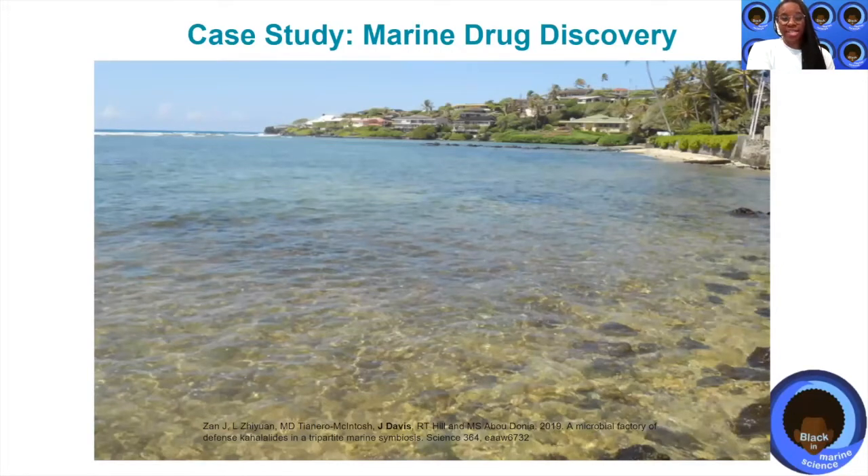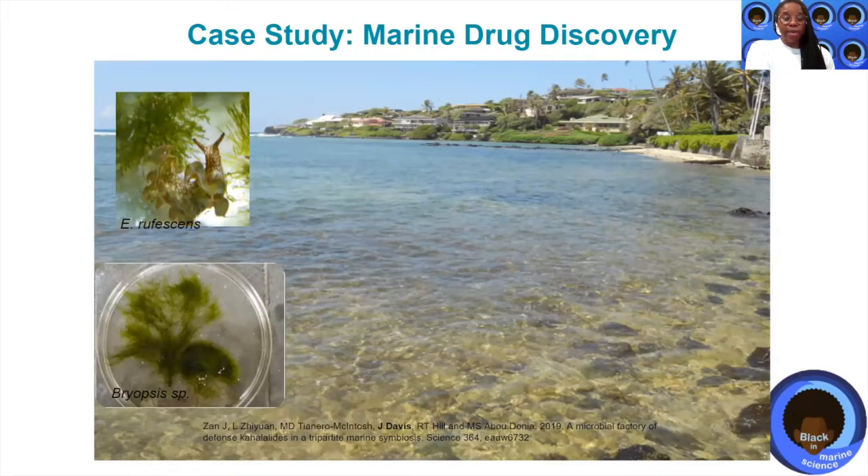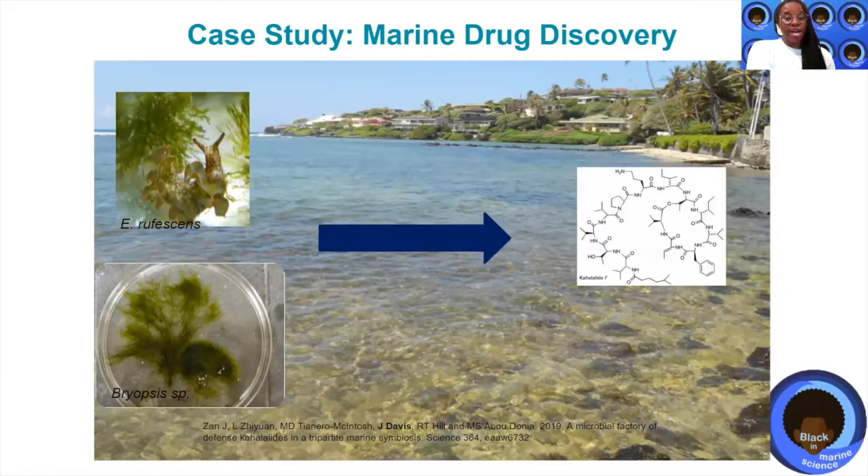Here's an actual case study of a marine drug discovery event. This was discovered in Oahu, Hawaii, where a sea slug, Elysia refescens, and its algal diet, Bryopsis, were studied. In the early 1990s, a really promising anti-cancer compound called Kahala line F was extracted from both the sea slug and the algal diet. The interesting thing about this particular story is that later on, we discovered it was actually a marine microbe — an organism you can't see without a microscope — that lived in the Bryopsis, which the sea slug would then eat and use to harbor the interesting anti-cancer compound. So in this case, it was actually a marine microbe that produced this really interesting compound associated with both the sea slug and the algal diet.